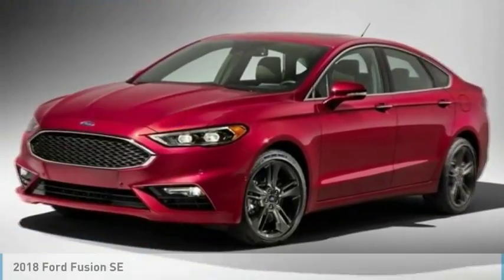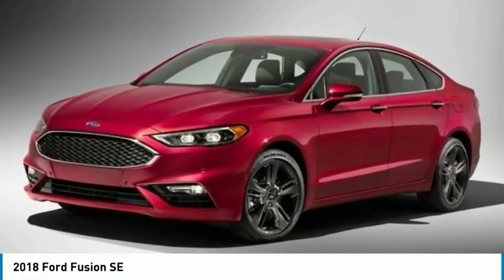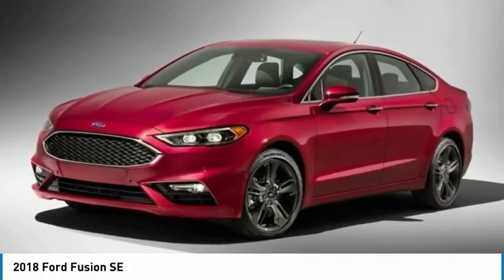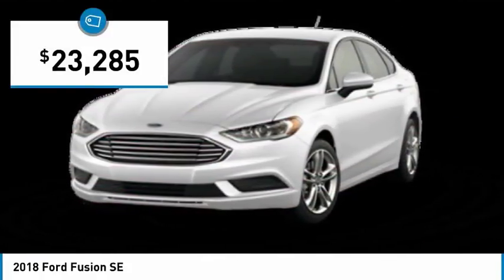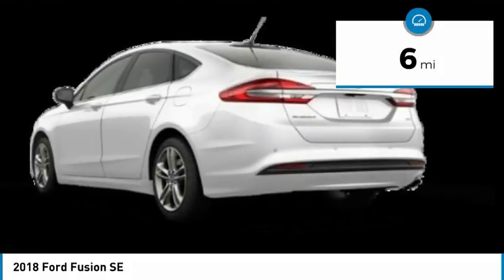Make your choice today with the 2018 Fusion. You can have both impressive power and great economy in a Fusion, and it is priced below $25,000. This vehicle has less than 100 miles.